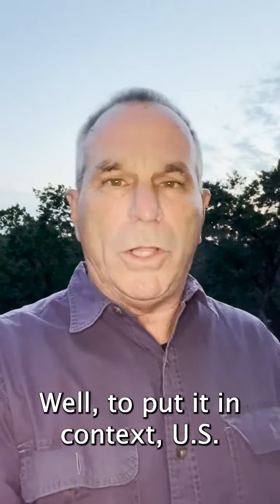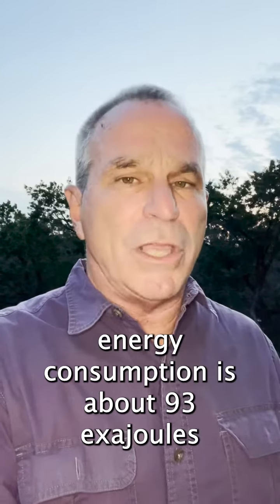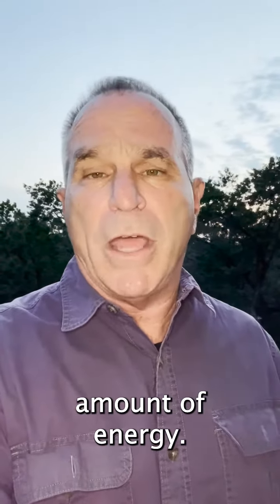So what is an exajoule? Well, to put it in context, US energy consumption is about 93 exajoules per year. Global energy consumption is around 600 exajoules per year. So an exajoule is a very large amount of energy.